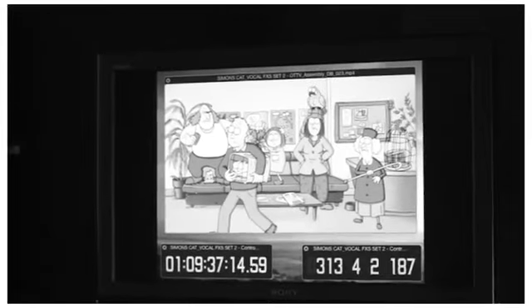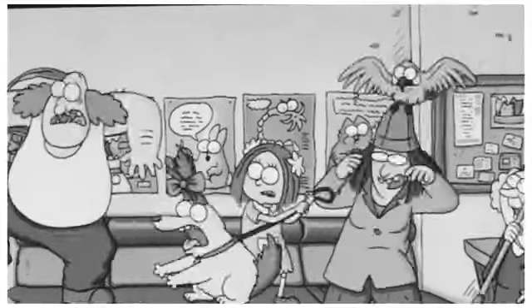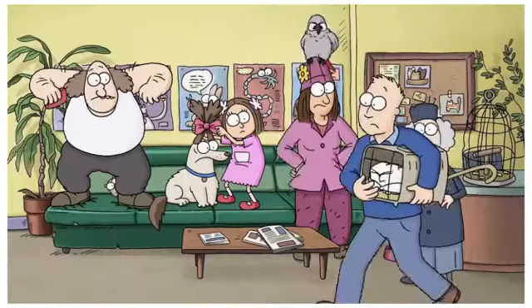One of the special challenges relating to this scene is the number of characters that we're having to deal with simultaneously. Of course, Simon is giving a vocal performance for each of the characters, so we have to make sure that not only does each individual character have their own voice, but that they're different and varied enough to stand out against one another.